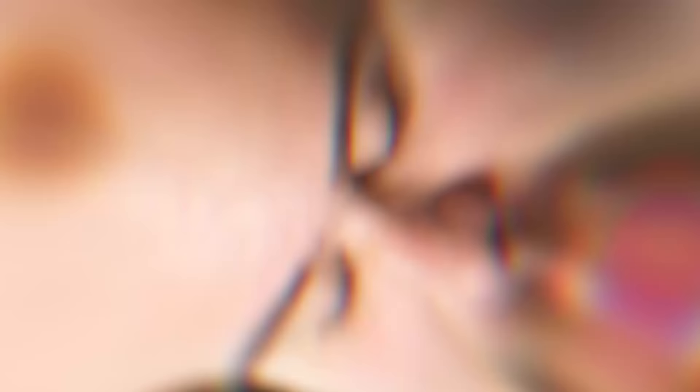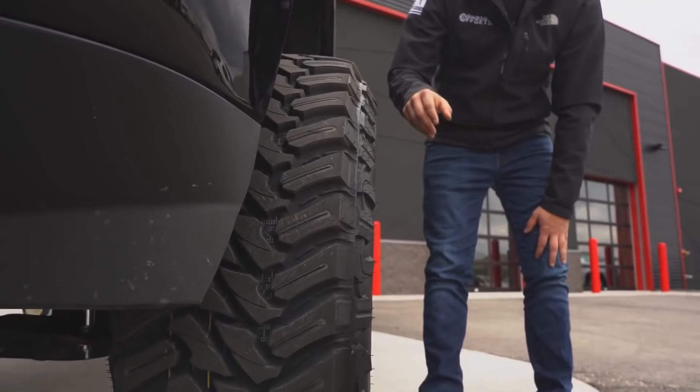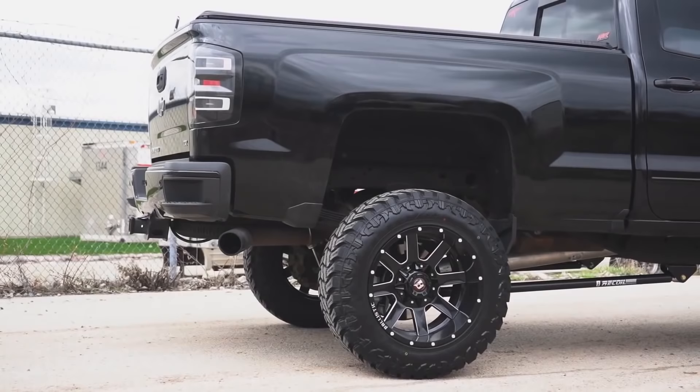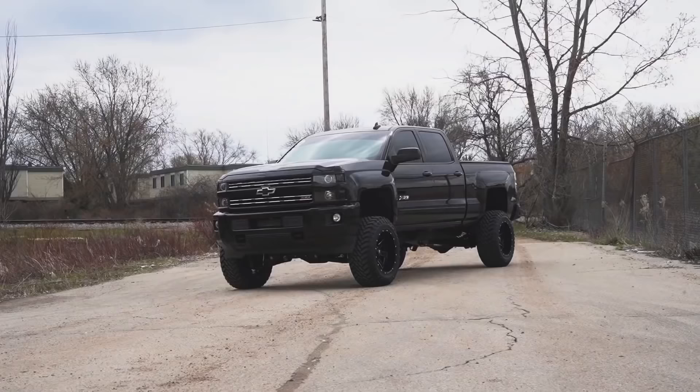Favorite wheel tire size? Just in general, if I had to only pick one size ever, I would pick 20x12s and 35s. Because if you're crazy enough and you want to try to fit that on like a leveling kit, you'll just be really stuffed in there — you'll never be able to turn, but it would look sweet. But also if you have a six inch lift, you can fit it on there with some pretty decent trimming. A little bit taller, seven, seven and a half, you can fit it on there. It's a good combo where you get a lot of stance, you get a lot of lip, but you still have a little bit of rubber so you don't have a harsh ride quality and don't have to stretch tires.